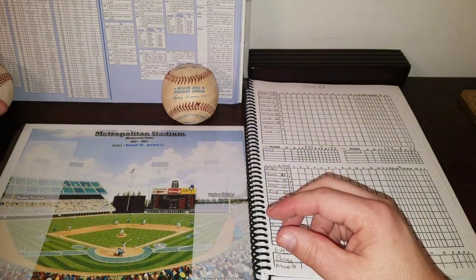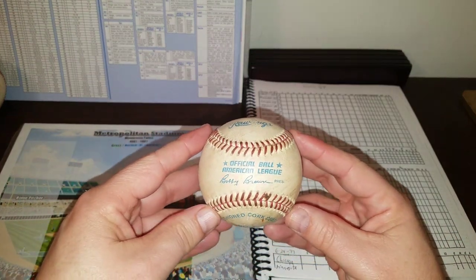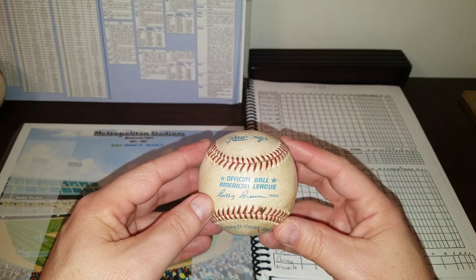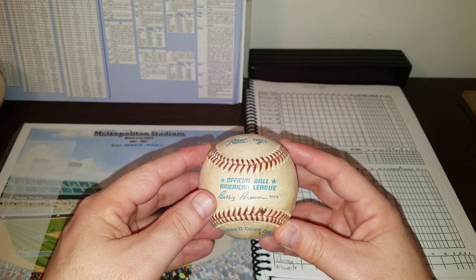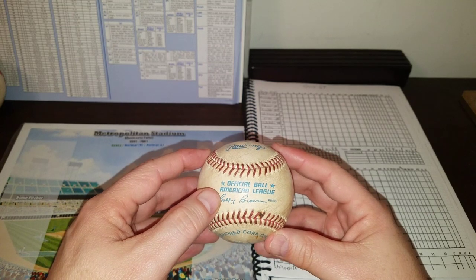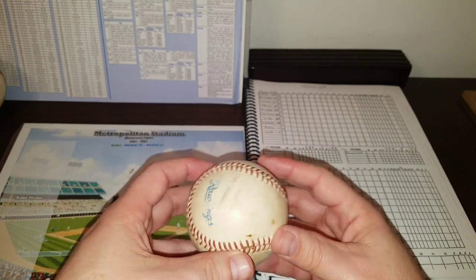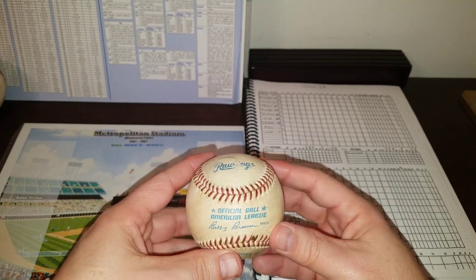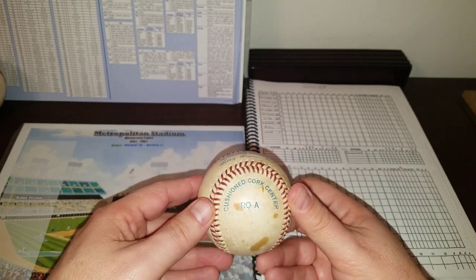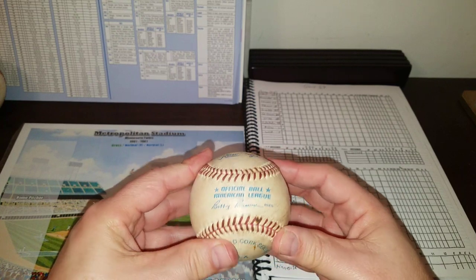My only major league acquisition came in 1987 from Memorial Stadium in Baltimore, off the bat of Gary Ward. I don't know who the Oriole pitcher was — Yankees at the Orioles, 1987. The Orioles probably had a left-handed pitcher; maybe Scott McGregor. There's the Bobby Brown signature there for the official American League ball. It's got some splotches — of course it's 30-something years old, been sitting in a dresser drawer. It's not worth anything as a collector's item, but it is kind of nostalgic.